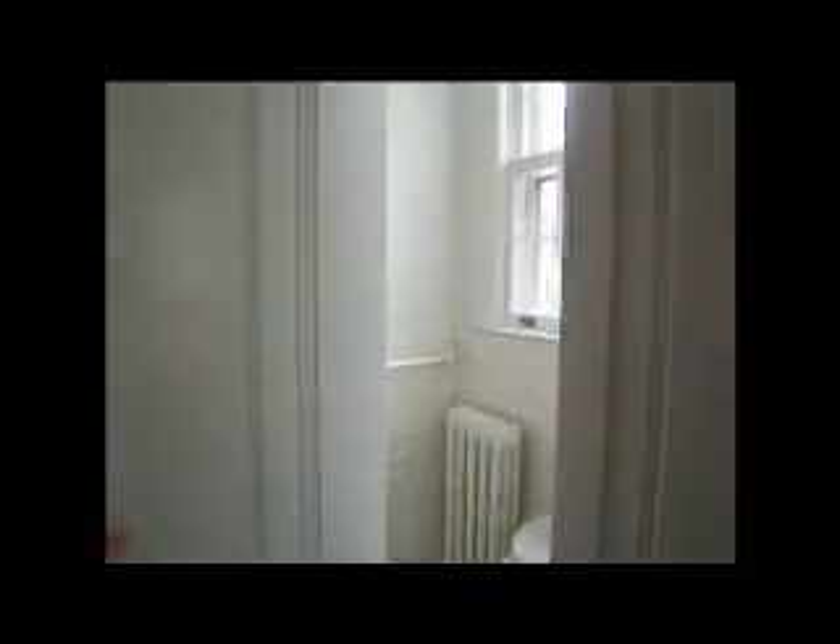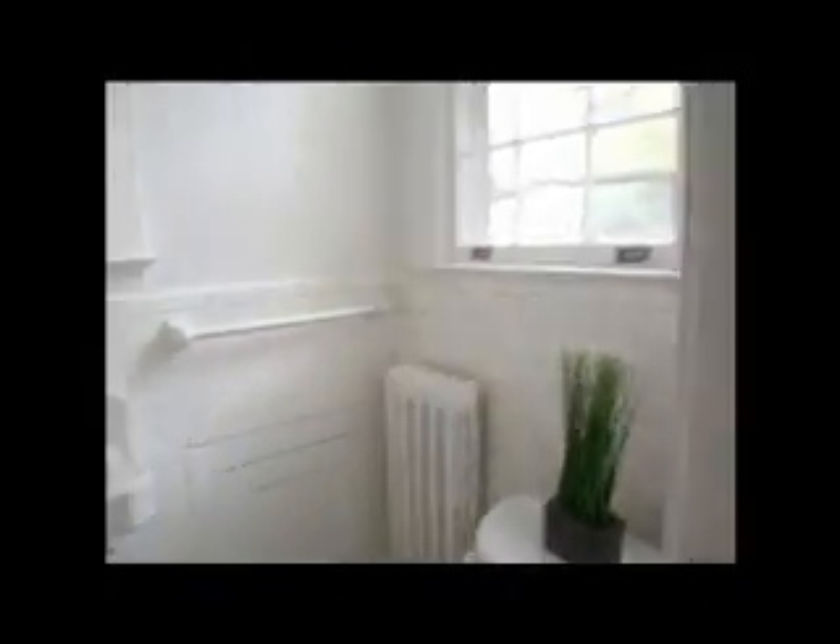This is the master bedroom. Here is the master closet. As you can see, you have the bathroom accessible to all guests and then your own private half bathroom here. Original tile, the subway tile along the floors. Come back out into the main hallway — here is the only full bathroom in the house.